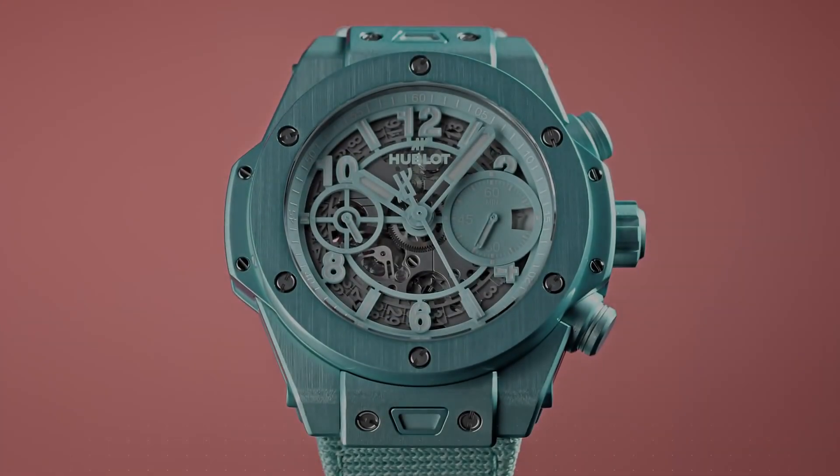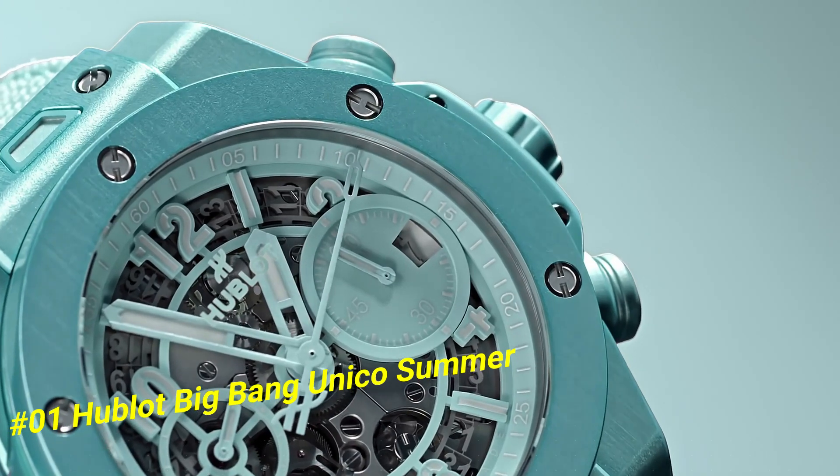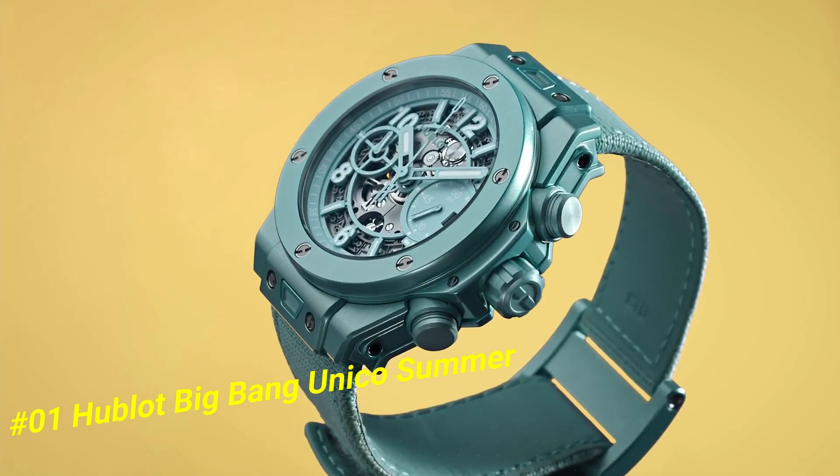Number one: Hublot Big Bang Unico Summer. The current price in U.S. dollars is $22,000. Diameter: 42mm, thickness: 14.5mm. Case material: anodized aluminum. Dial color: turquoise.